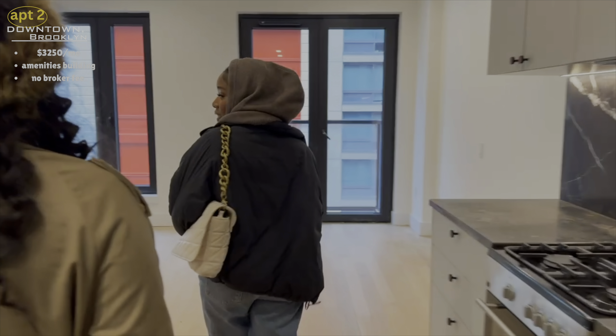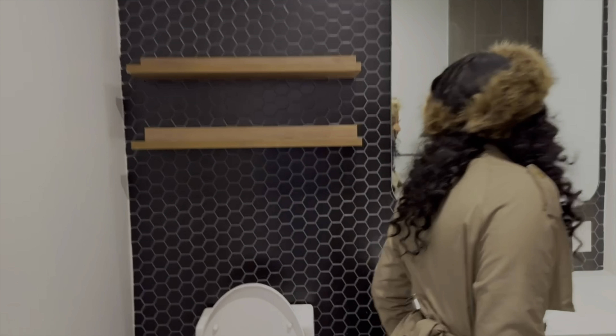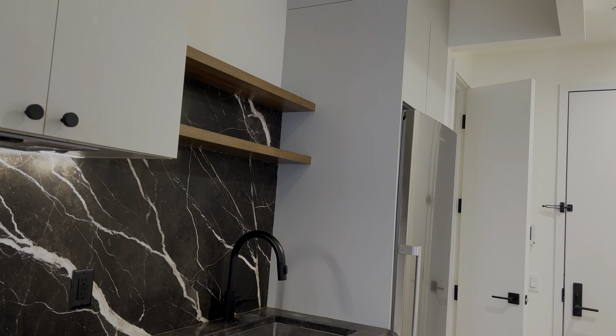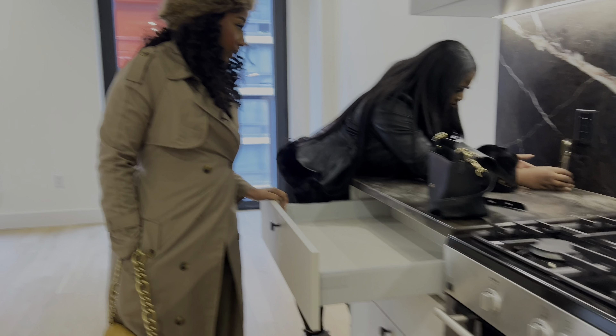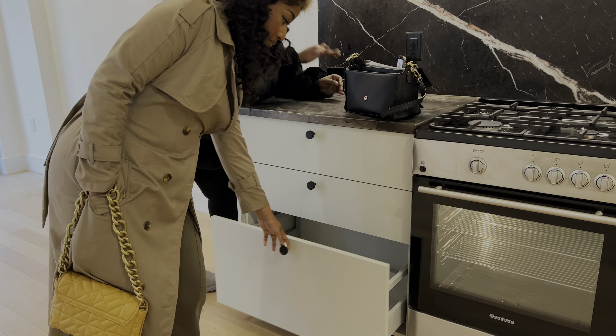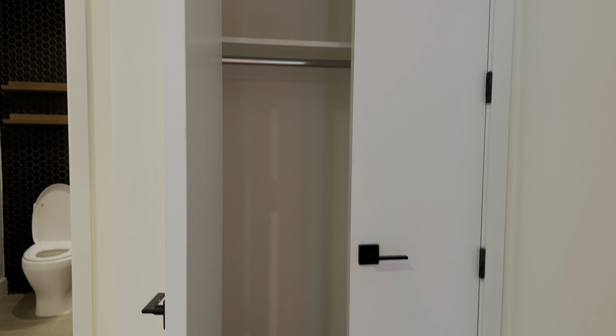The next apartment was in an amenities building — I love that. This apartment was giving off very chic vibes to me. It was in a doorman building in downtown Brooklyn, near tons of subway stations, in an elevator building with all the amenities you can think of. But there was no in-unit washer and dryer — it was in the building downstairs — and I just don't want to share that; that was a con for me. There were only two tiny closets, which was disappointing.